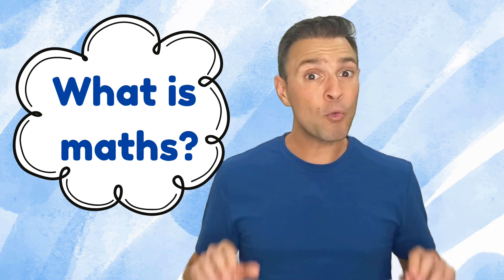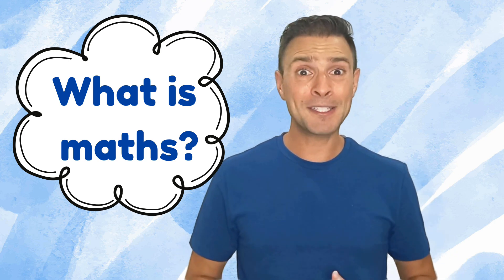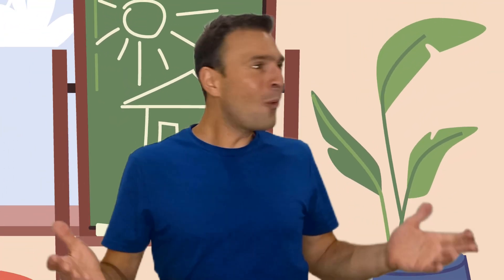Let's begin right here in your very own learning space. Speaking of learning spaces, I better get into mine. Here I am in a classroom. Maybe you're in a classroom too — have a look around. I'm sure there's lots to see.